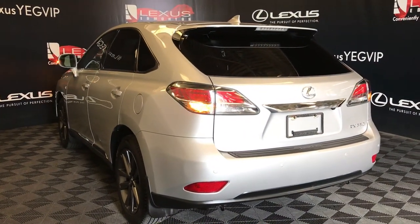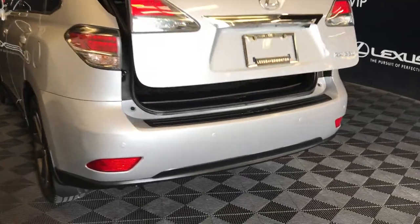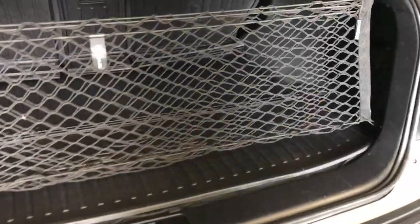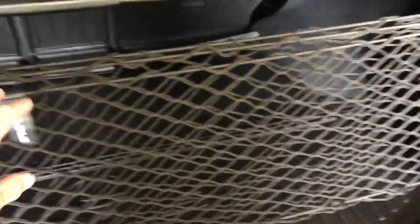Remote trunk release. Spare tire and jack located underneath the floor. Full-length rubber and carpet floor mat for the trunk area. Cargo net and cargo cover — both removable. Levers to fold down the rear seats from the trunk. Trunk lighting and power outlets. Overhead automatic close button and handle.